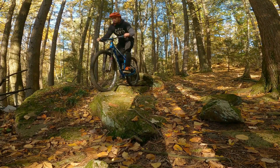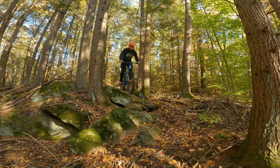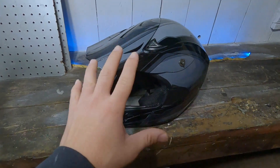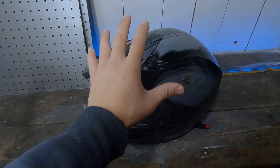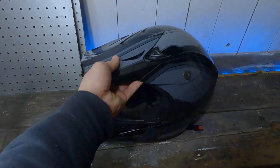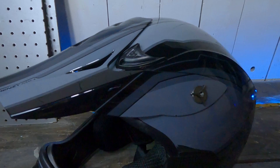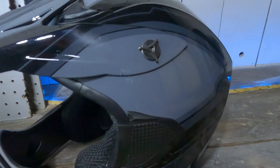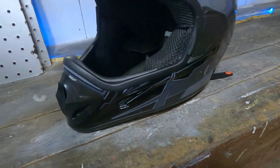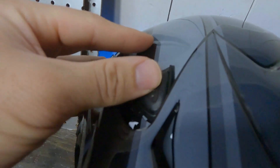I'm often riding solo, and having a full face helmet gives me even more assurance that I'm protected in case of an accident. The first thing I notice about this helmet is its lightweight thermal plastic shell, which I know will make it incredibly comfortable to wear even on those long rides. The black and gray graphic design is also really stylish, and the clear coat protective finish ensures it will look great for years to come.